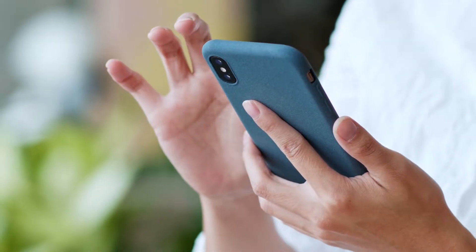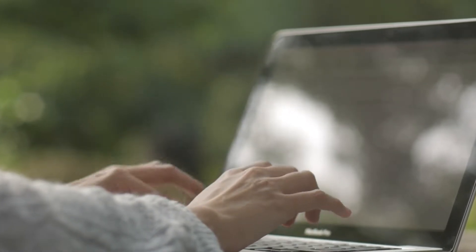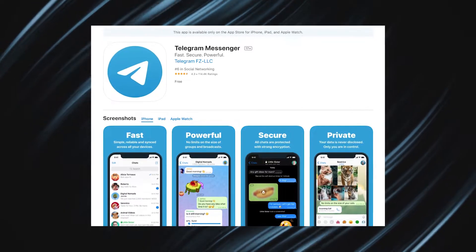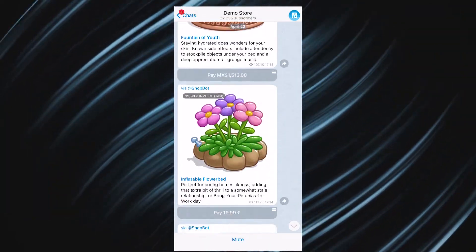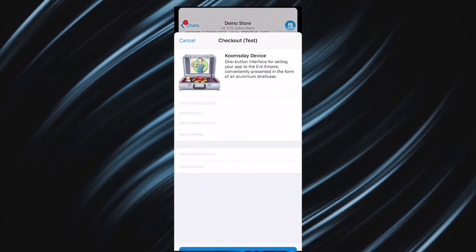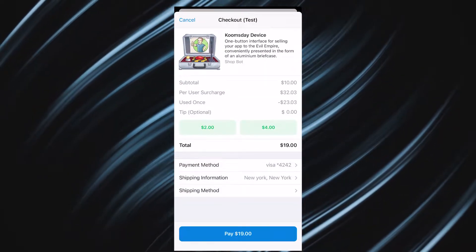Payments can now be made from any app, both mobile and desktop versions. You can try it out right now. First, you need to upgrade your Telegram to version 7.7. Go to the Demo Store channel, scroll through the catalog, choose the product you like, and press Pay. There will be a payment window with detailed information about the product and its price.